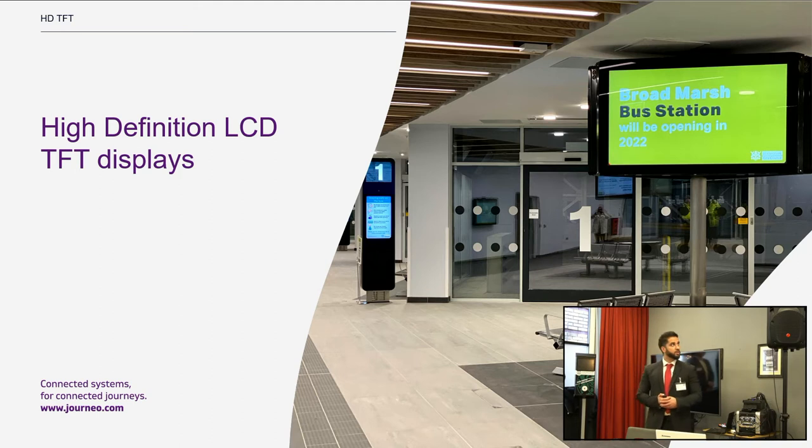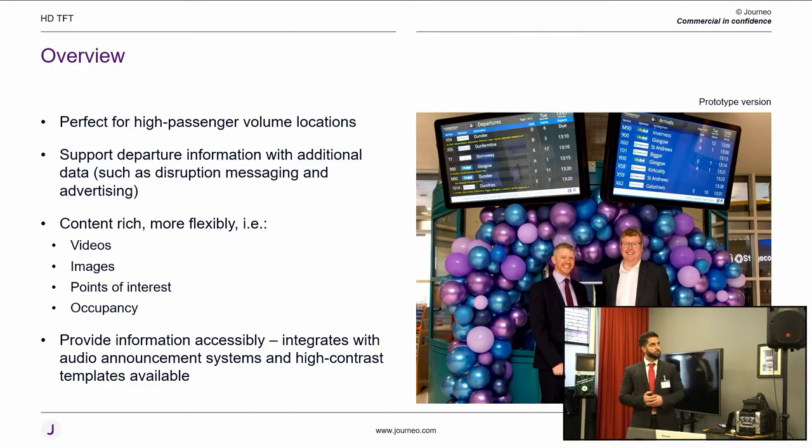For high definition TFT displays, we recently delivered a project at Edinburgh Bus Station. TFTs are suited to high-frequency locations with content-rich data — you can display points of interest, onward journey information, via points and timing points in your templates. You can also show occupancy information. A common question at bus stations is how to get to the hospital, railway station, or university — within our content management system we can add icons to make information more understandable. TFT displays also support audio output triggered through a reactive system or push button.